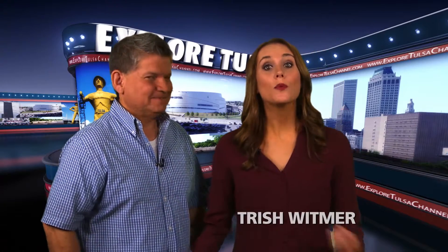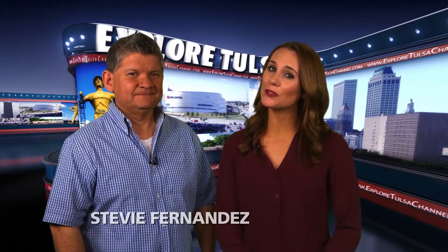Hi, I'm Stevie Fernandez and I'm Trish Whitmer. We love that you've included us at Explore Tulsa in your day.